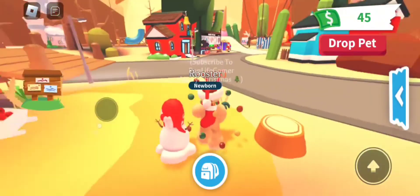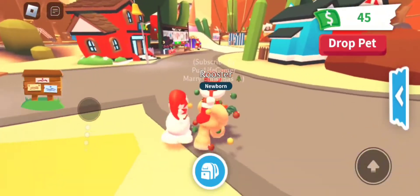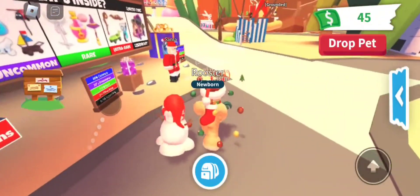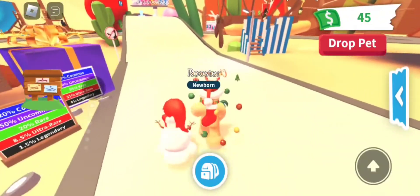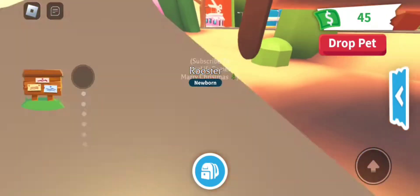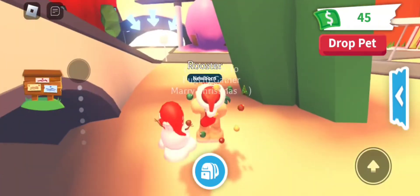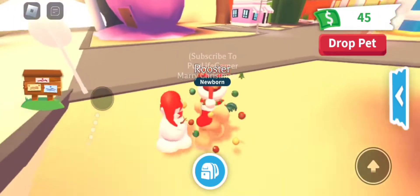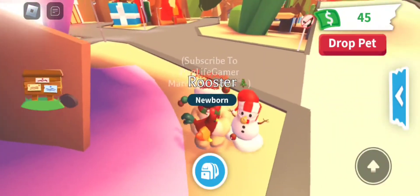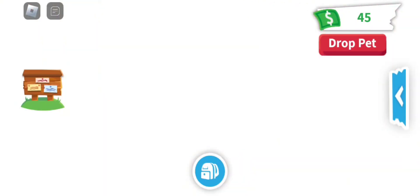Let's go check out the ice cream shop which is over there. I've got all these gifts — I've still been playing and everything, I just haven't been recording. I've been doing a lot lately but I will be back recording again. Comment down below what is your favorite new farm pet. Mine is probably the rooster — I love it. Between the rooster and the cow, I love them both.